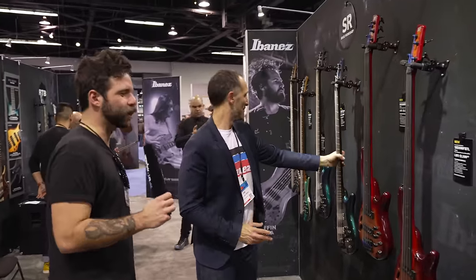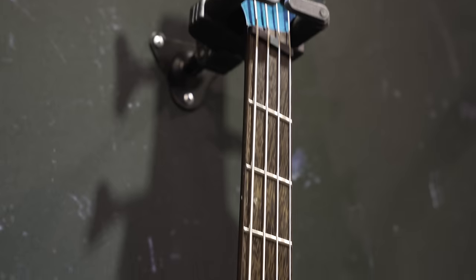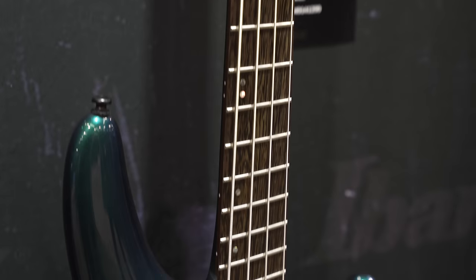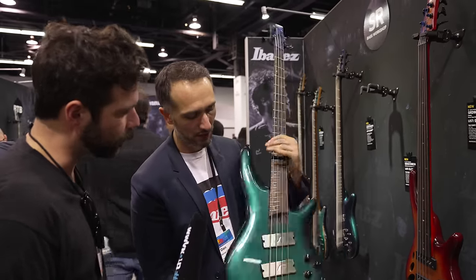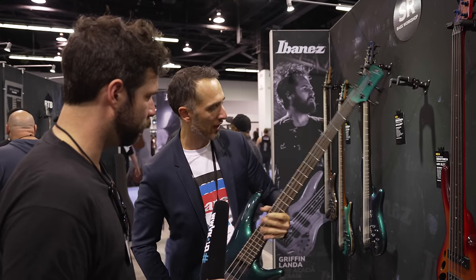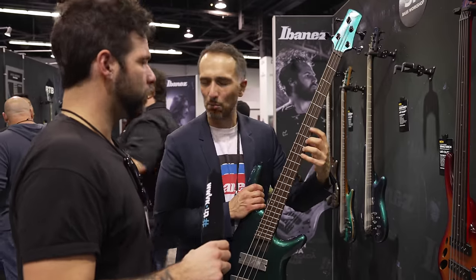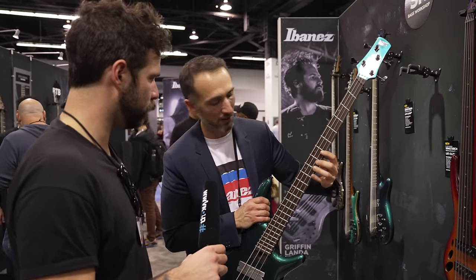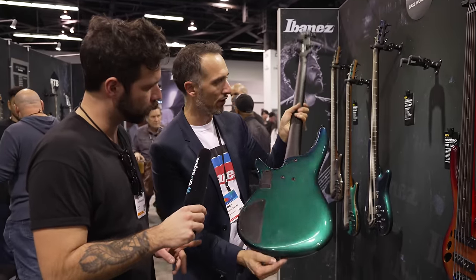If a 36-fret fretless chambered bass isn't enough, then you'll want to look at the SR MS 720. This one's been picked up quite a lot — it's the good one. What's so special is it's the first bass to feature Fishman Fluence active pickups, with active electronics, and a five-way switch. We've also got a multi-scale here: 35.5 inches on the low E and 33.5 on the treble strings, so it feels almost like a medium scale on the higher strings.